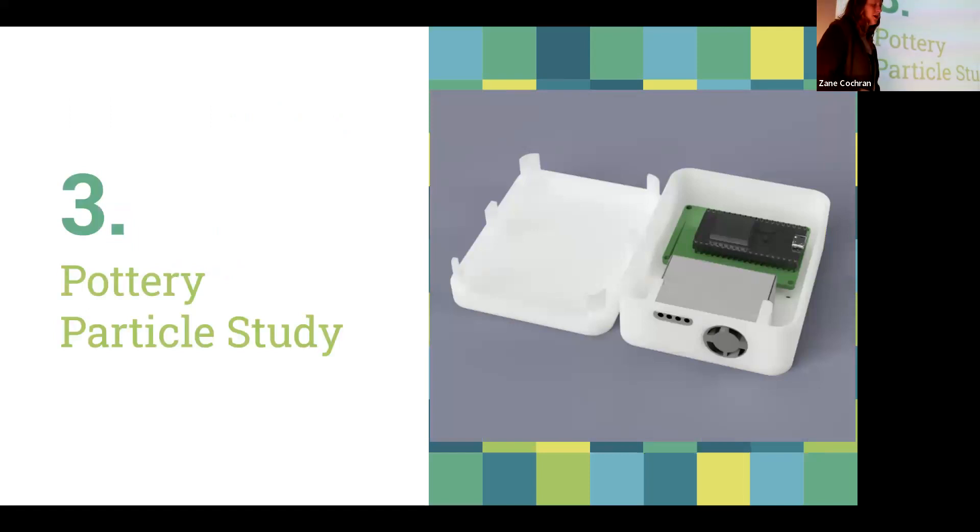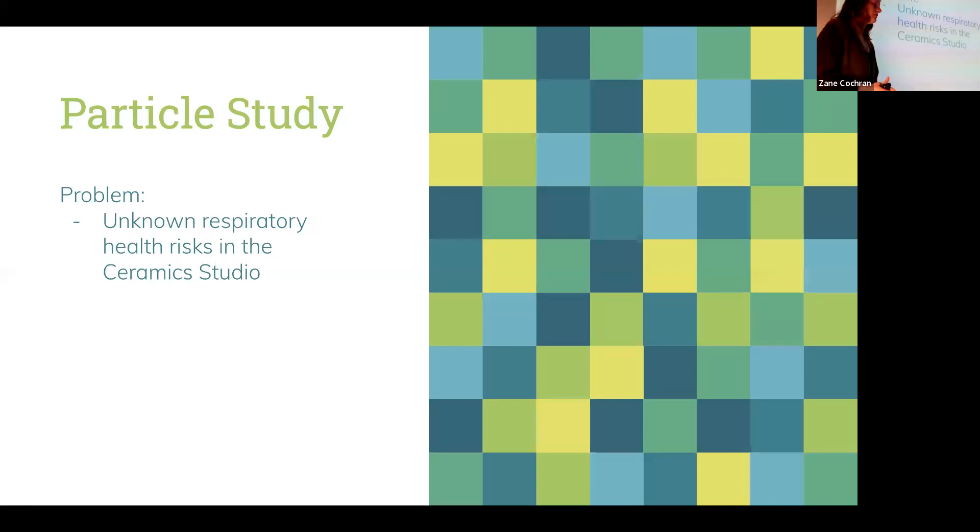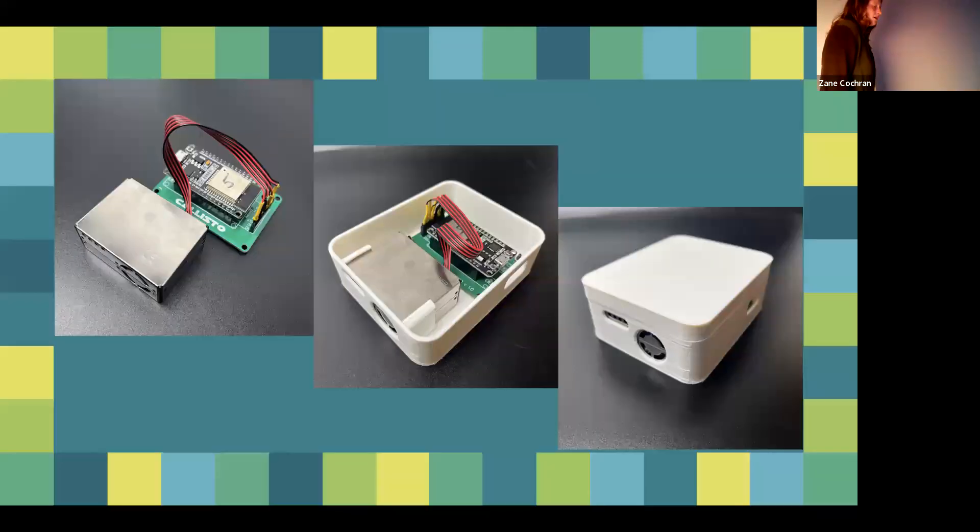The third project is my pottery particle study, a group project for CRT 399. The prompt was to find an issue on campus and address it with sensor data. We found that students in the ceramic studio were concerned about the dust they were breathing in and didn't know how harmful it was. Working with clay dries it out and breaks it into dust — in fact, the studio actually mixes clay, which is just mixing a bunch of dust with water. Everything in the studio is really just covered with dust.